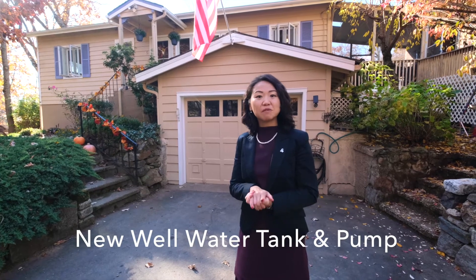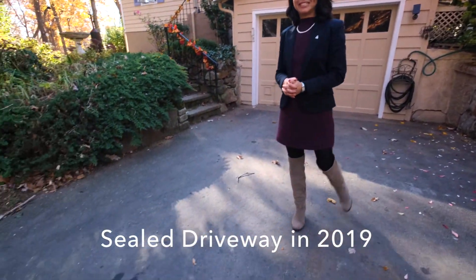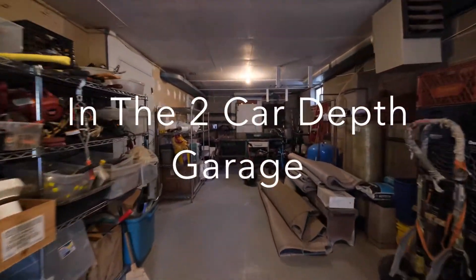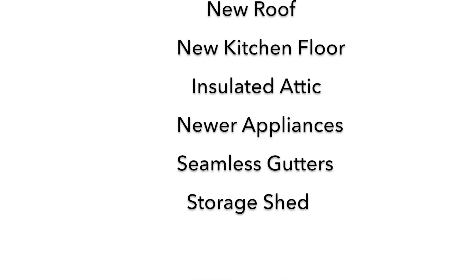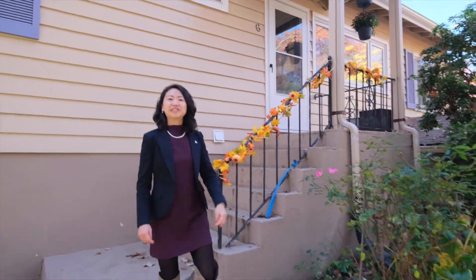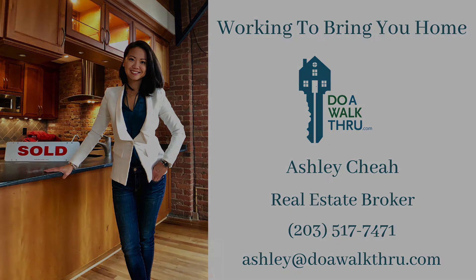A few other features worth noting: the storage tank and well pump are replaced this year, and the septic has been pumped recently as well. The driveway has been sealed a year ago. Thank you for doing a walkthrough with me today. Call me at 203-517-7471, or email me at ashley@doawalkthrough.com for more information. We'll see you next time.